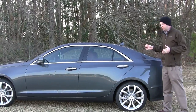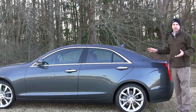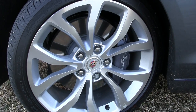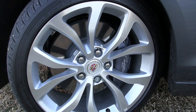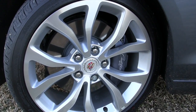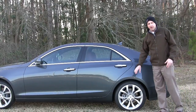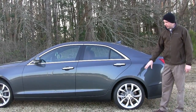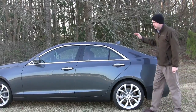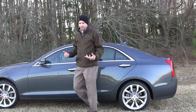Looking at the exterior styling, what I like about it is it kind of reminds me of the BMW 5 Series back in the day, right down to the spoke rims. Looking down there you've got 240 tires on 18-inch wheels — 17 inches standard — and these are nice because they're not chromed out. It has more of a brushed, subdued look, and overall nice sleek lines that give me that BMW feel.